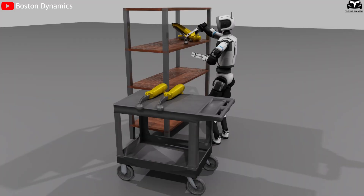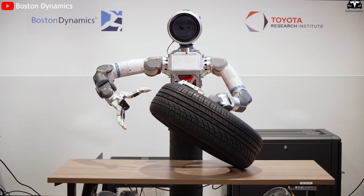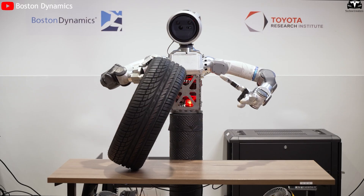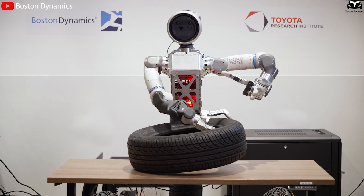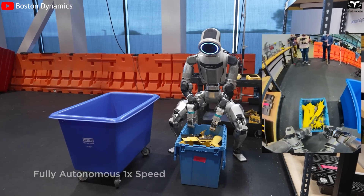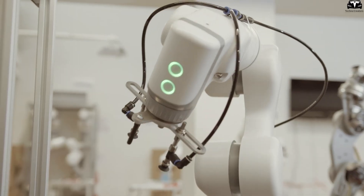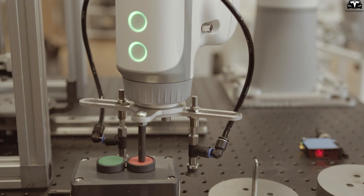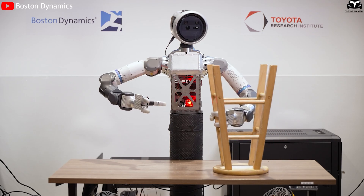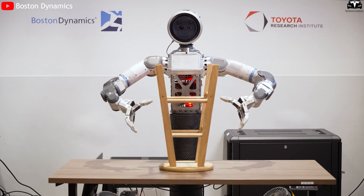Second, Atlas still lacks the precision and repeatability required for mass production tasks. Test videos released by Hyundai show that Atlas can lift components weighing around 15 to 20 kg, but its movements are relatively slow and sometimes inconsistent when repeating the same action multiple times. This stems from the fact that Atlas is optimized for agility and mobility, not for mechanical precision like traditional industrial arms from KUKA, ABB, or FANUC. As a result, Atlas is better suited for temporary support roles such as moving or sorting objects, rather than performing fine assembly or high-accuracy component handling.